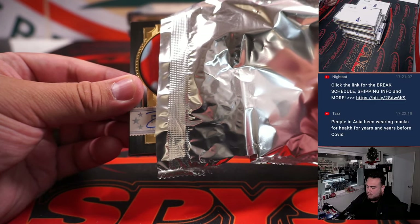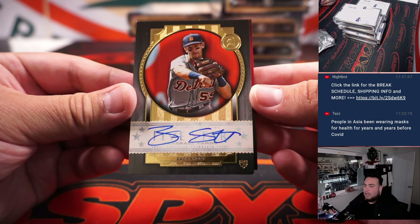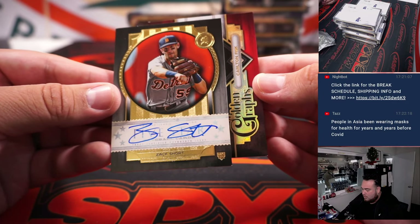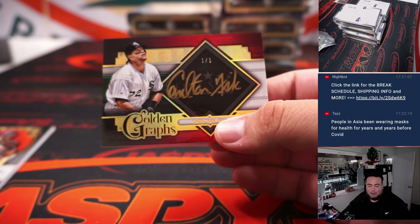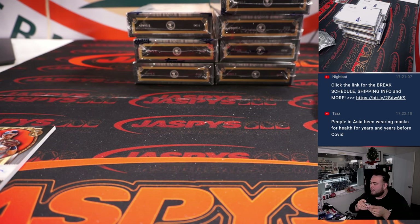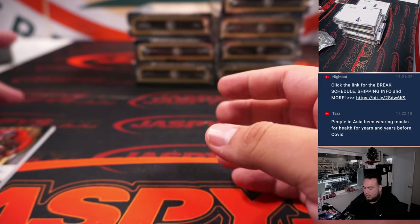Alright, first one is Zach Short — can't really tell by the font, it's so tiny — that's for Detroit. Detroit goes to Michael, last spot mojo on the board. And a 1-of-1 to start us off! Golden Graphs Carlton Fisk, and that is a White Sox edition going to Ed. How about that — a 1-of-1 right off the bat, that's a nice one.